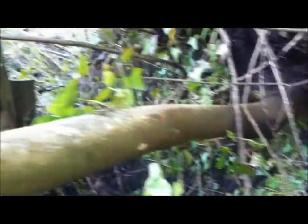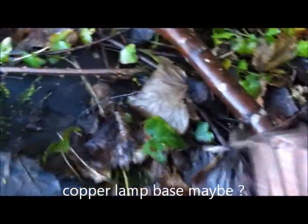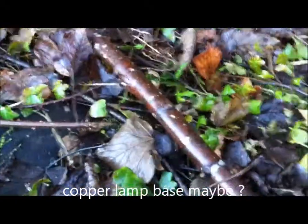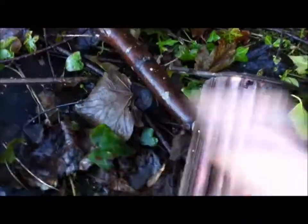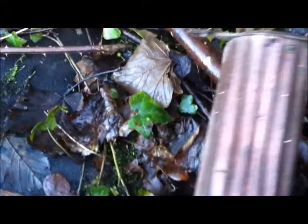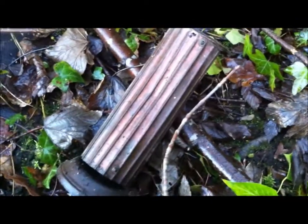Hi guys. Still in the woods. Come across this little clearing where some trees fell down — don't know when that happened. But I just found this. I can only assume it looks like a lamp by the way of the base at the bottom. I think it's a lamp. Looks copper. Thanks for watching, join me on the next hole.